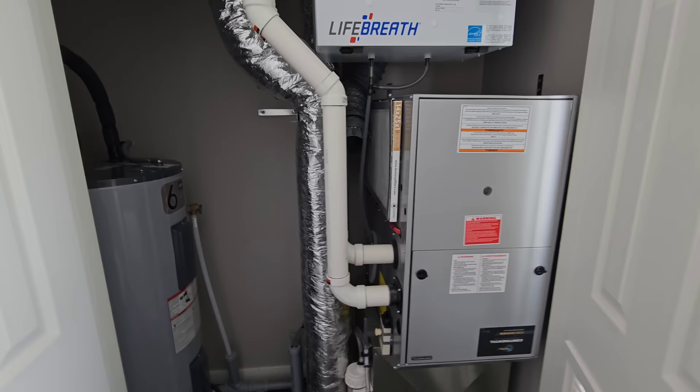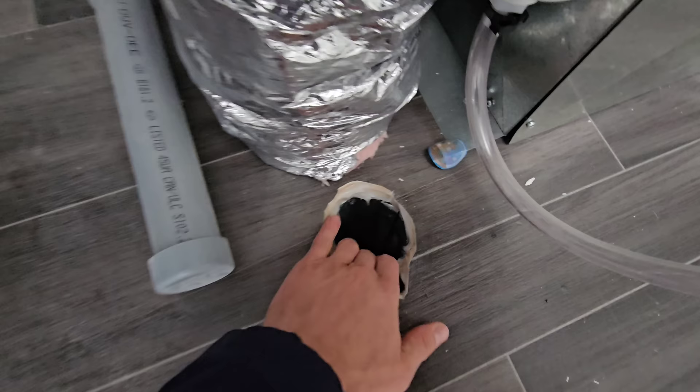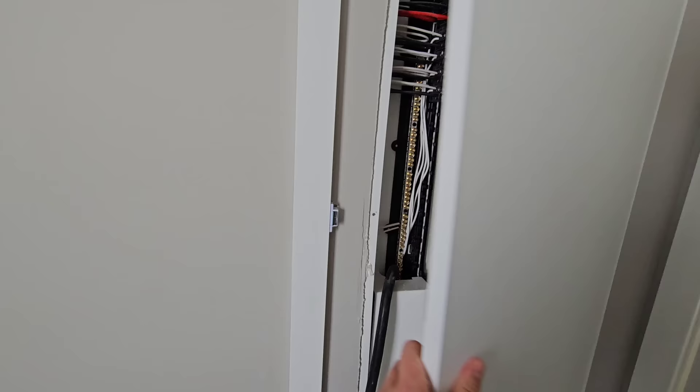There's your furnace, air exchanger, hot water heater — and this would go right out the bottom. That way you can bring your services up. And right here, this would be where your main water line comes up. This is your panel.